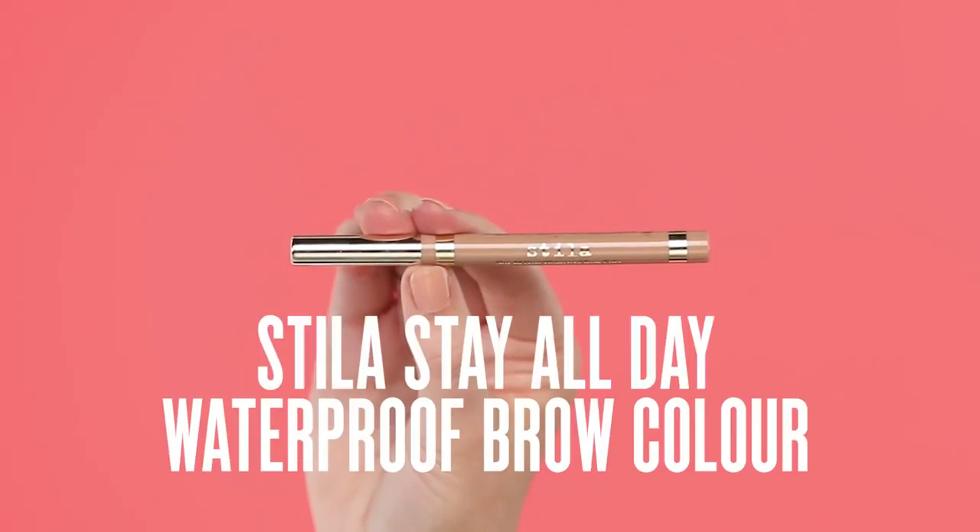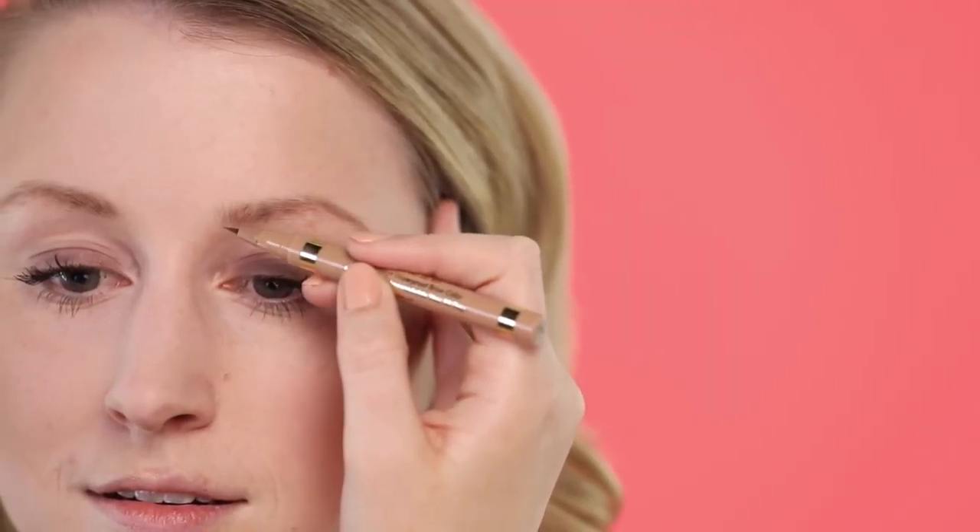I want my brows to stay in place, and the answer to that is the Stila Stay All Day Waterproof Brow Pen. It's waterproof so it's not going to budge — you can even wear it to the gym or to the beach if you don't want to go out without having any brows on.